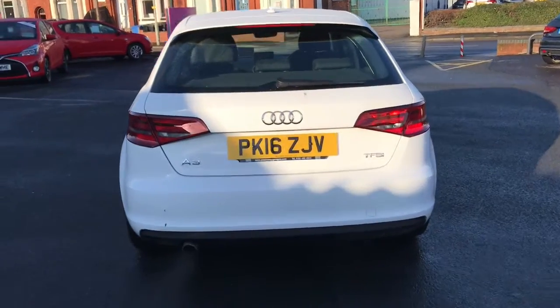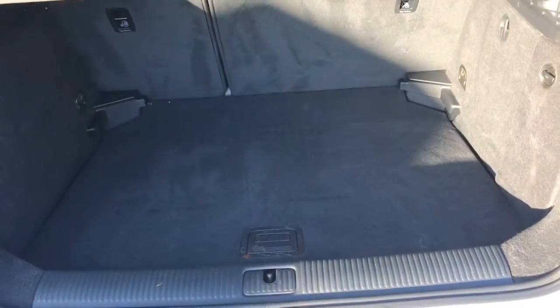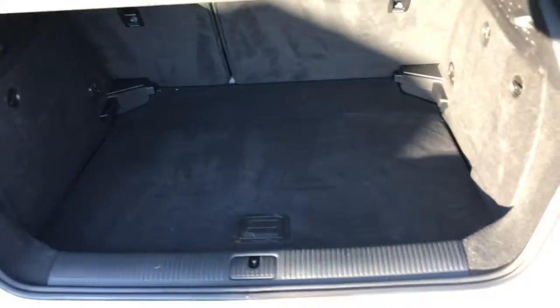It's been very well kept. Opening the boot now. Plenty of space in there.